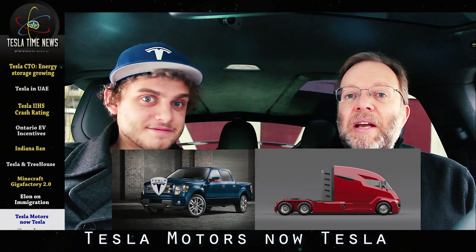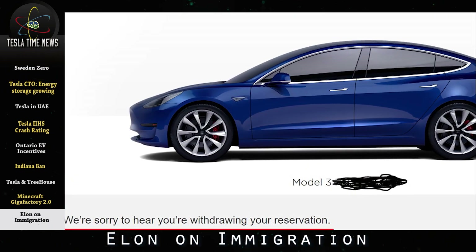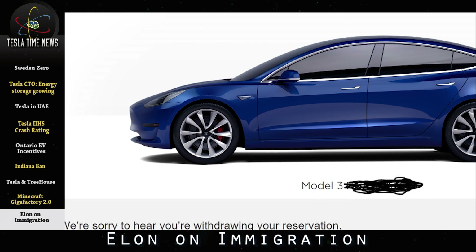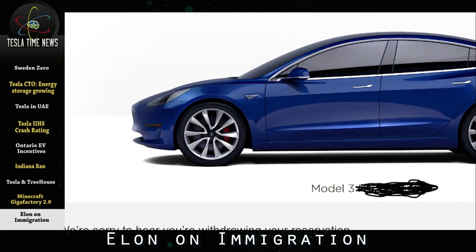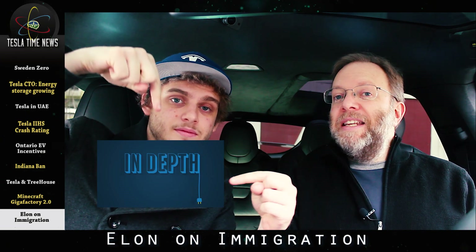Electric pickup trucks, semis, and maybe even boring machines. Some Model 3 reservation holders have loudly removed their reservations over what they feel is a lack of outrage from Elon over President Trump's recent immigration policies. If you're interested in hearing more about this story, check out our new segment we're starting this week, Tesla Time News In-Depth.